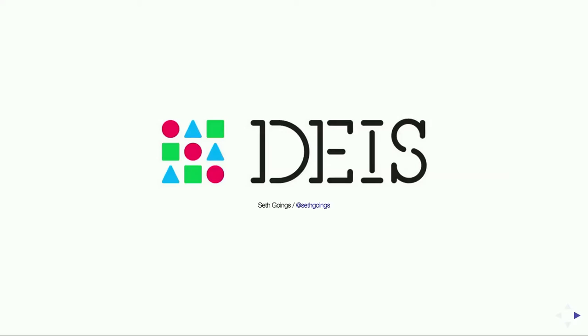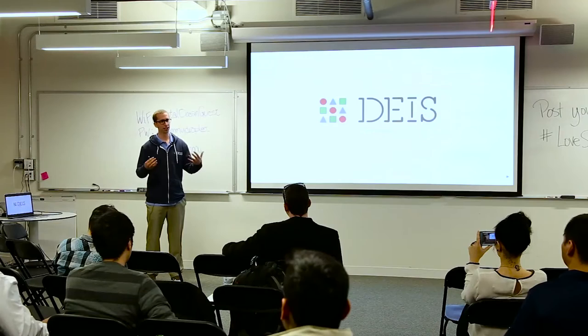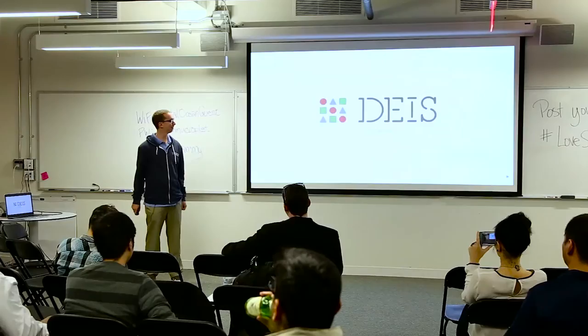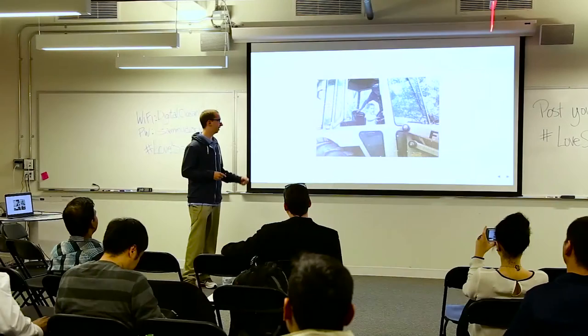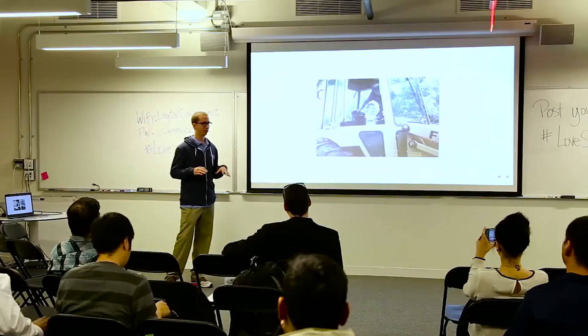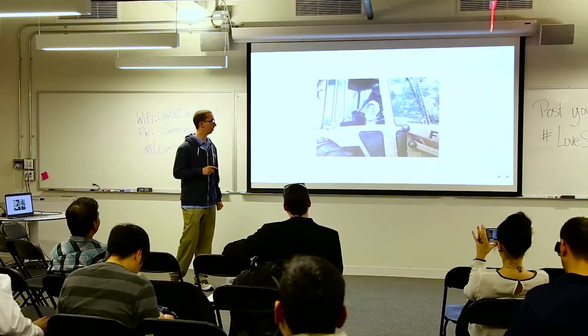I'm Seth Goings. I recently started at Deus this year — I started in the summer, so I'm a newcomer. If anyone were to run a workshop about using Deus for the first time, I'm probably the worst one with the least amount of experience. But we're going to get that done. I want to talk a little about me because I love stories. This is me at a young age — I was obsessed with heavy equipment. This is a backhoe my parents added to their house, and I got to drive it up and down the driveway.